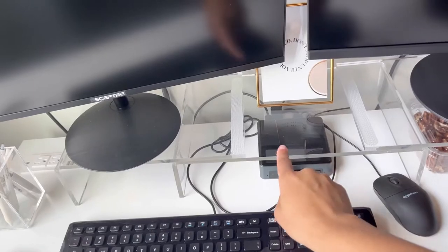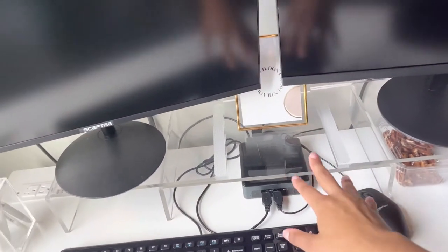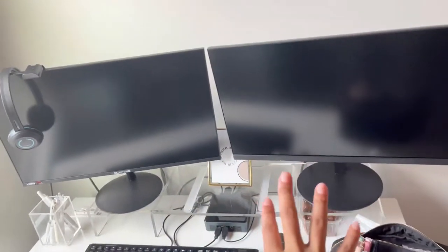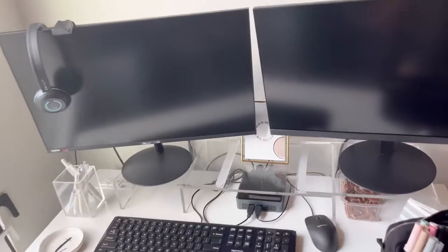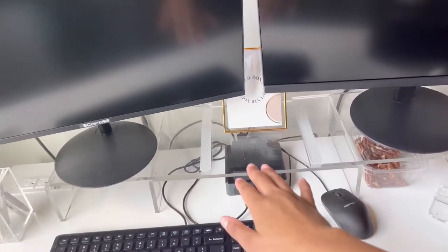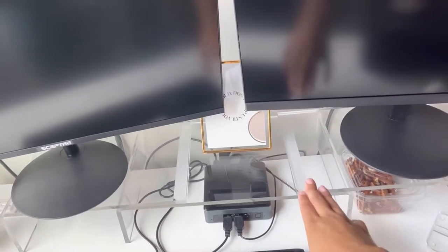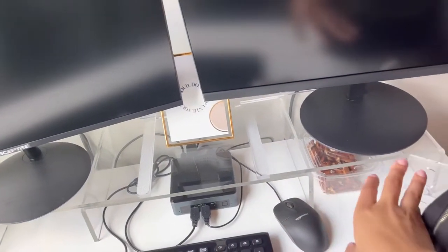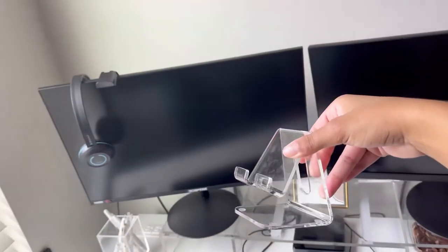Then I have this acrylic organizer. The reason why I got this one is because all the ones I was seeing on Amazon were basically just the middle part, but I needed something that would fit both of my monitors. Two monitors takes up a lot of room. With this one you're able to kind of customize it the way you want, and I just have both of my monitors up here.